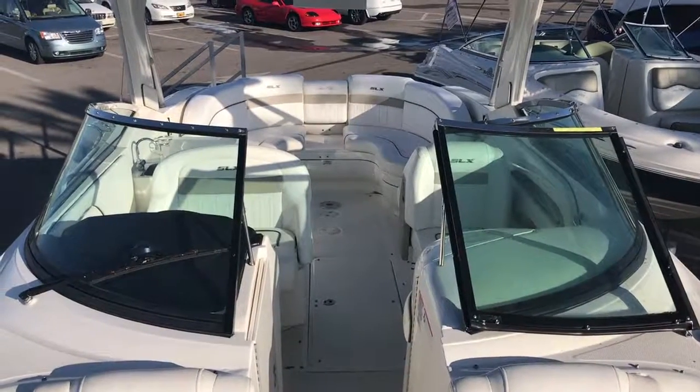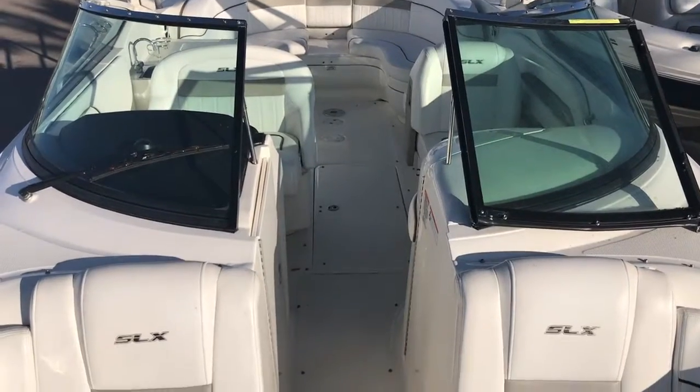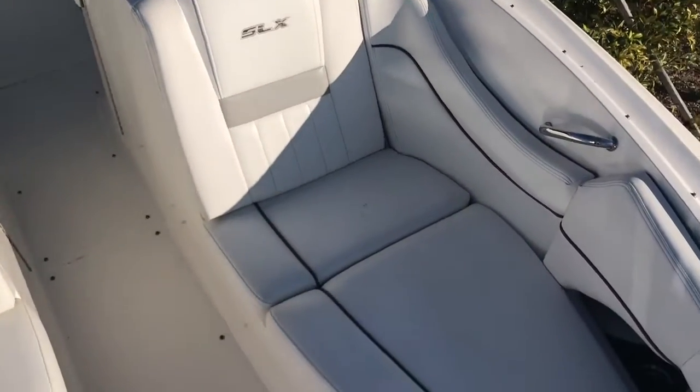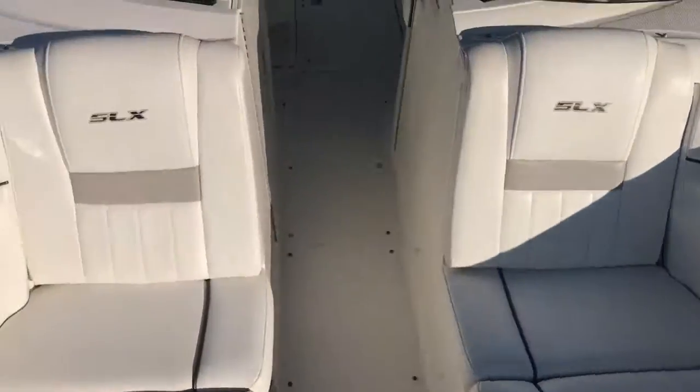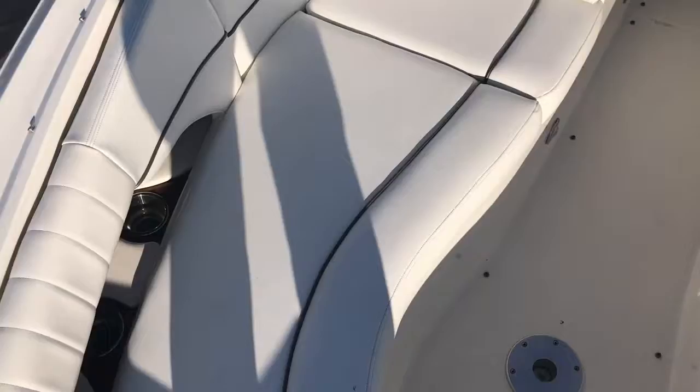Hi, this is Captain Tim at Marine Mags Venice, on board a 300 SLX that's available here on our brokerage lineup. As you can see, this is a really, really nice entertaining platform as we take a quick walkthrough on the boat.